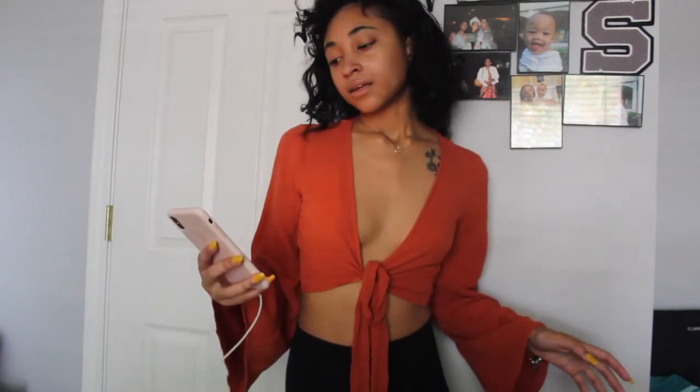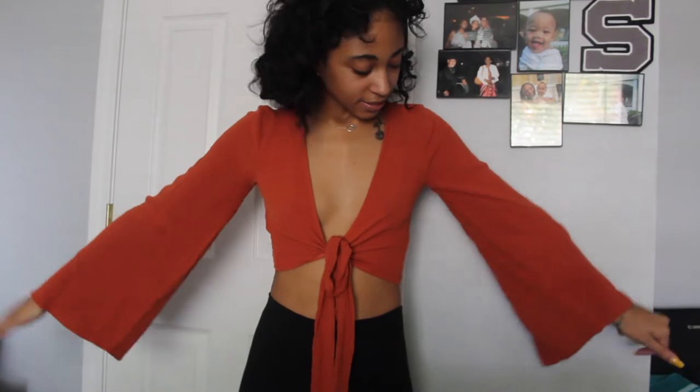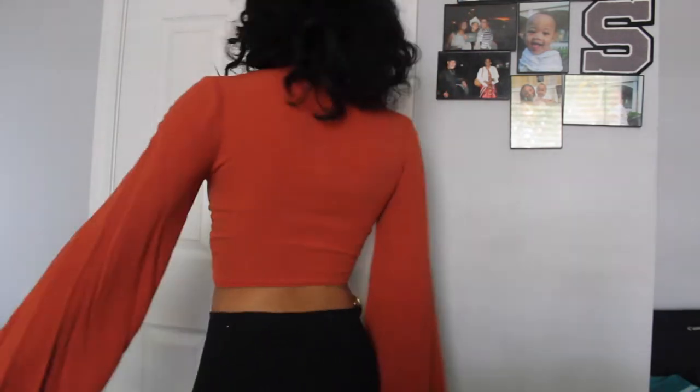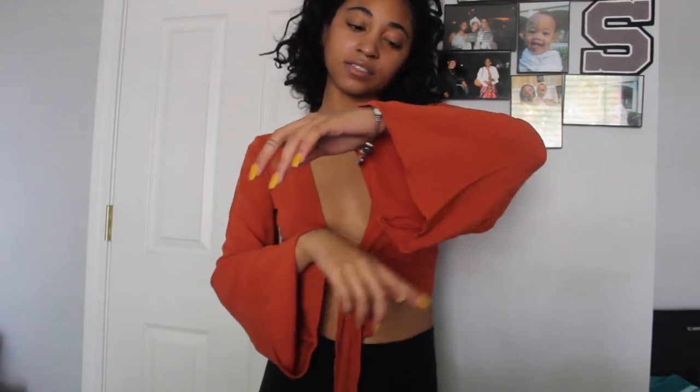I'm going to be reading the names of the items just so it's easier for you to find them. The first thing I have is a tall rust tie-front crop and I got this from Misguided in a size two. Normally in Misguided I wear either a two or four depending on how I want the clothes to fit. I tied it in the front — I really like it, and the sleeves are really cute too. I'm starting to like shirts with sleeves like this because it makes the shirt look more dressy.